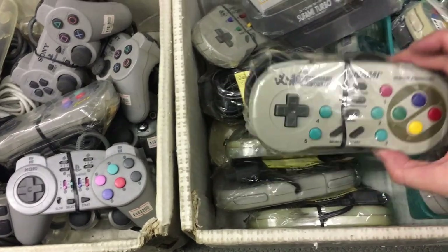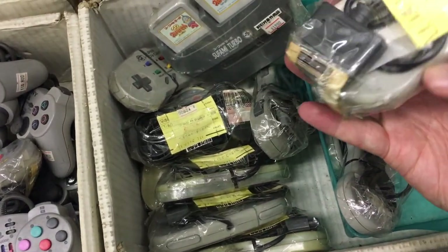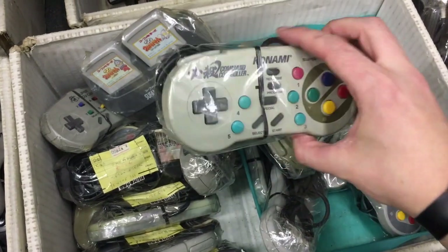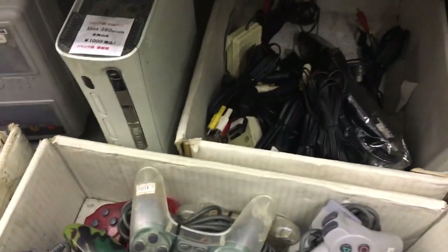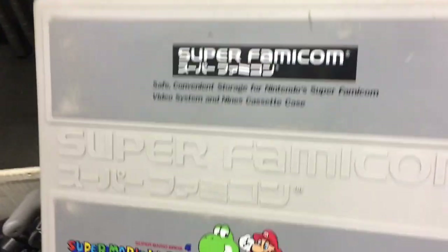And here we have Konami's own command controller going for 22 bucks. I've never tried this controller, so if you have, please tell me in the comments if it's worth getting. Let's continue further.